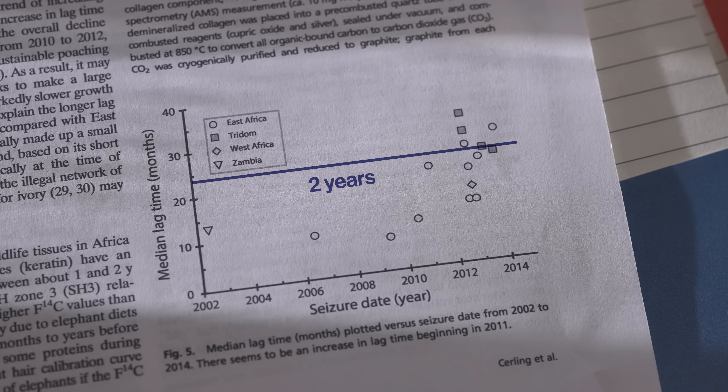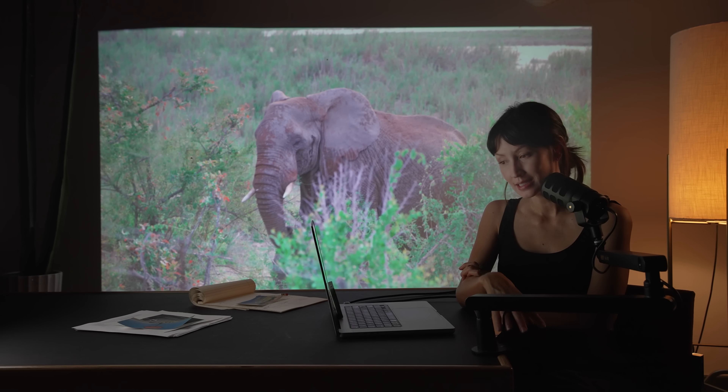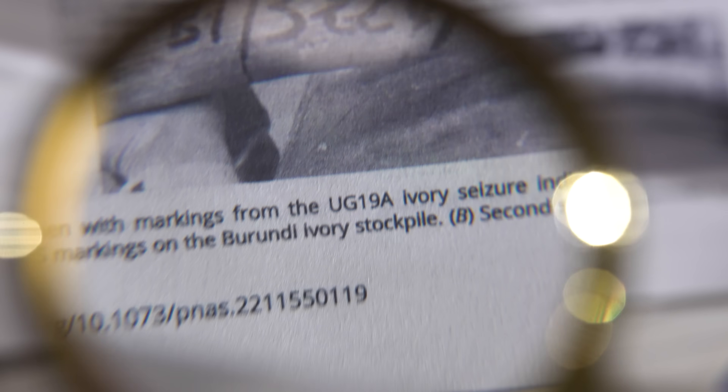In a study of raw ivory seized by authorities in multiple countries, researchers took a sample right along the pulp cavity — the ivory that formed just before death. They wanted to see how recently the animals were killed relative to when the ivory was seized. They were shocked to find that the vast majority — literally almost all — of the ivory from savannah elephants came from animals killed within two years of seizure, and forest elephants within three years. But in a follow-up study of more recent seizures, nine tusks dated back to the 1980s, seemingly stolen or sold out of a government stockpile in Burundi where they were supposed to be locked up for good.